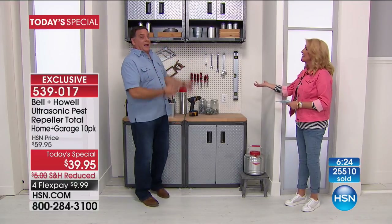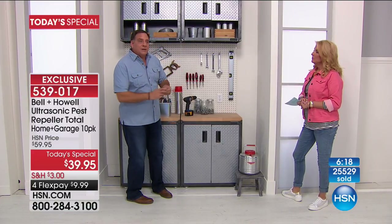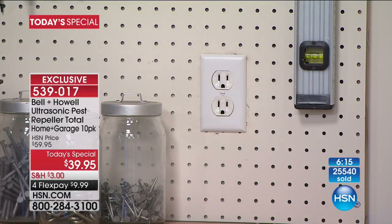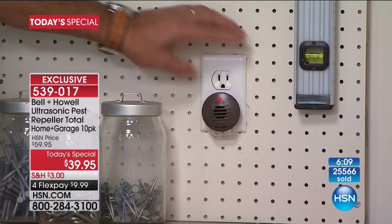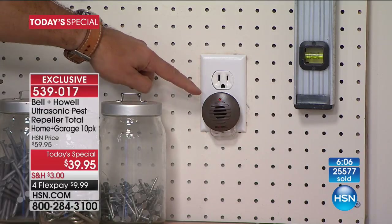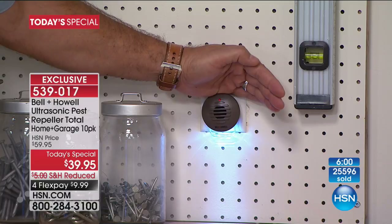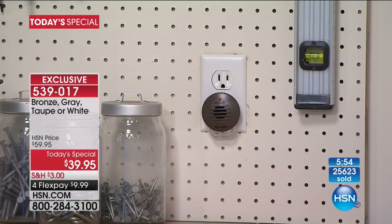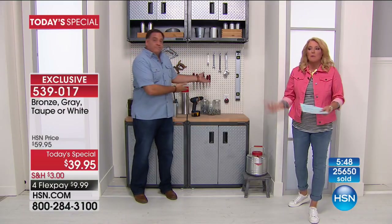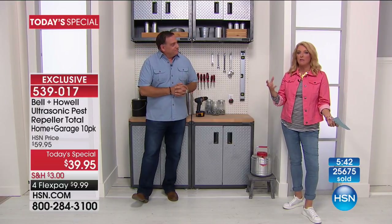Perfect segue — garage, basement, man cave, any place like that. Above a workbench is a perfect spot. Here's one of the little micro units — when I plug it in, this is the entire installation process. You just plug it in and it's working. As soon as it's plugged in, the little LED comes on. Notice this one has the nightlight — look how bright that is to light up the whole area. In a wider shot you'd see it just blends right in. You'll forget about them — just look every now and then to make sure the light's still blinking red.